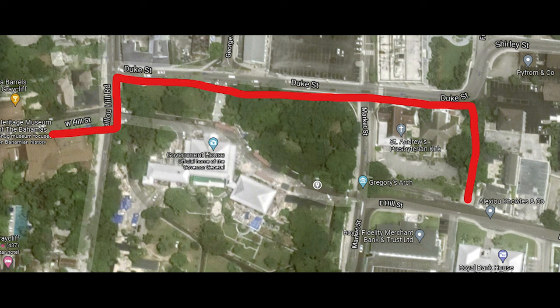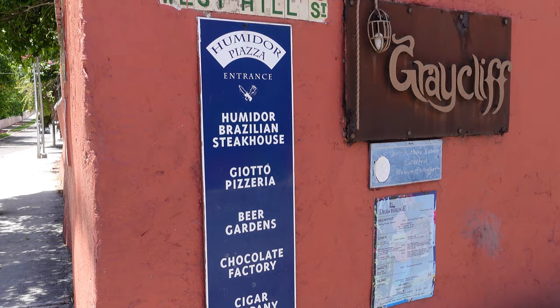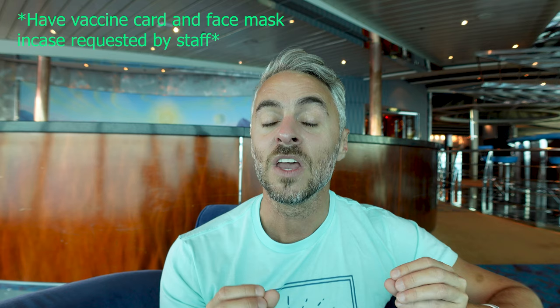At the end of Duke Street, cut across onto West Hill Street, and this is where the Graycliffe property is located — one of my favorite pieces of downtown Nassau. There's going to be a placard of history of Graycliffe on the left. Make sure you read it to see the full story of how it came to be. You can actually walk behind the placard into the building itself, and it feels like you're trapped in time going back to the 1940s and 1950s. It is a beautiful hotel with very old-school charm.